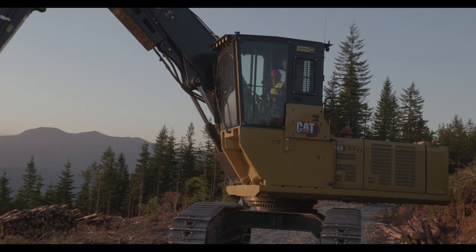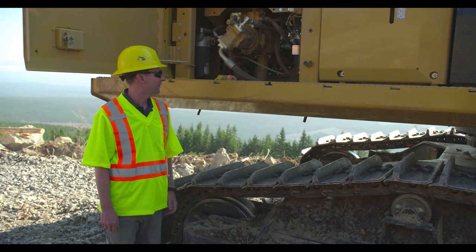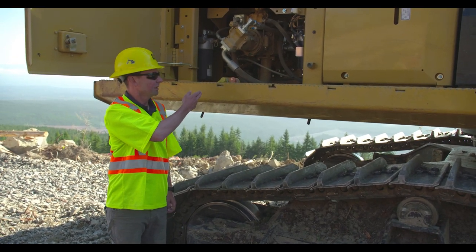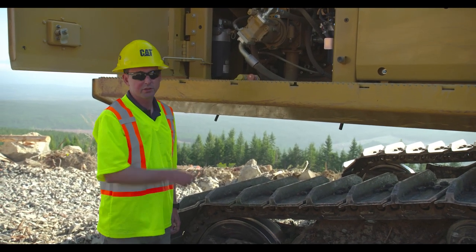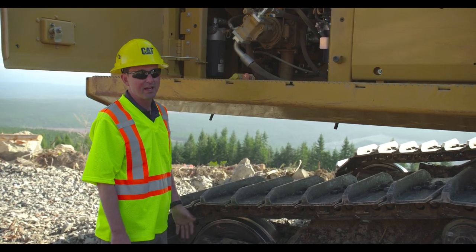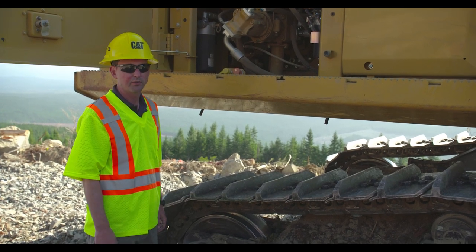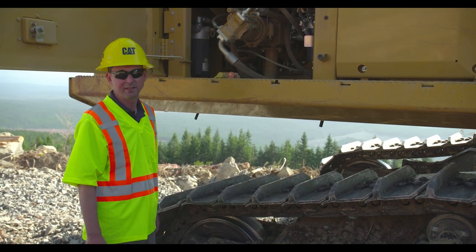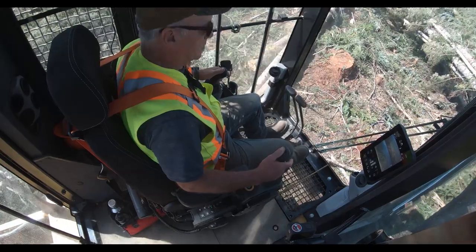Other benefits of the 568 next generation design include reduced maintenance costs by 15%, achieved by extended filter intervals. The fuel filters have gone from 500 hours to a 1,000 hour interval and the engine oil filter can be either 500 or 1,000 hours depending on the application. We also have the hydraulic oil return filter extended from 2,000 to 3,000 hours, and the elimination of pilot lines in the hydraulic system all contribute to a reduction in overall maintenance cost over the life of the machine.